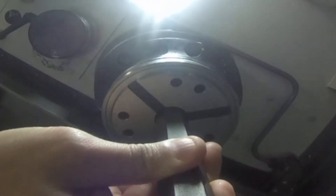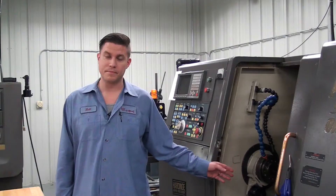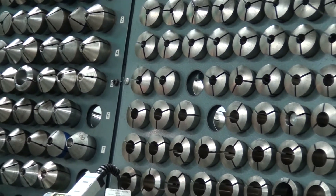Those parts are then deburred, inspected, undergo additional processing, and inspected again before going to stock. This machine is a single turret, single spindle machine. The turret holds the tools and the spindle holds the material, so the material would spin as the turret approaches and makes precise moves and then metal will be cut off.